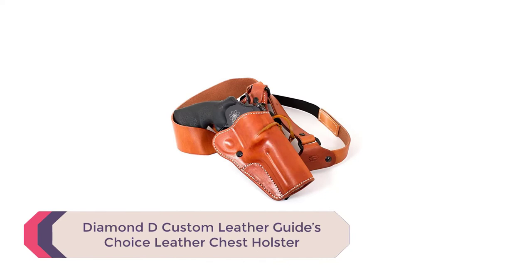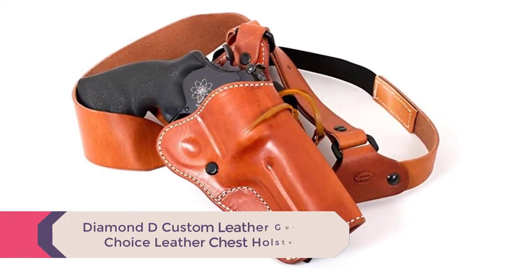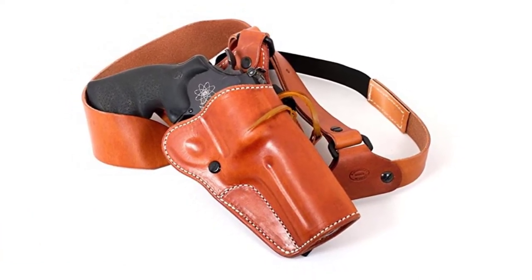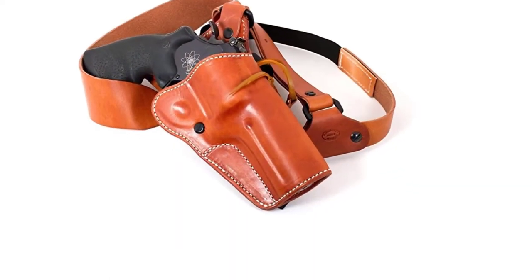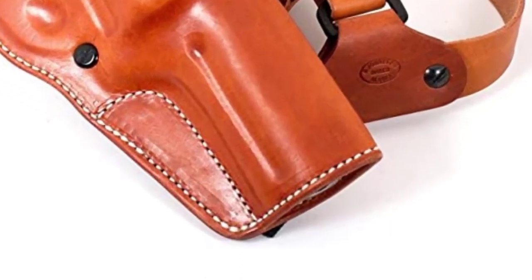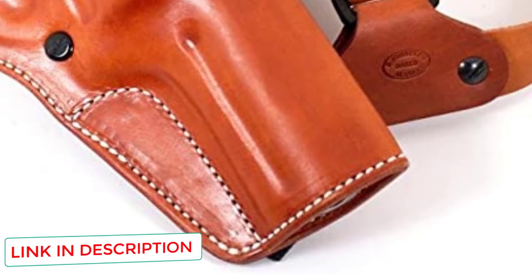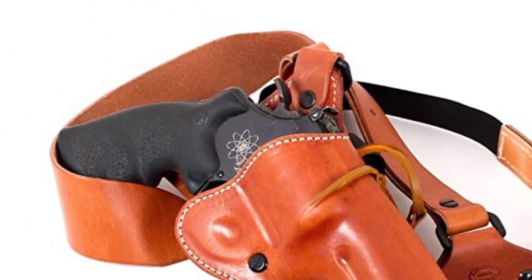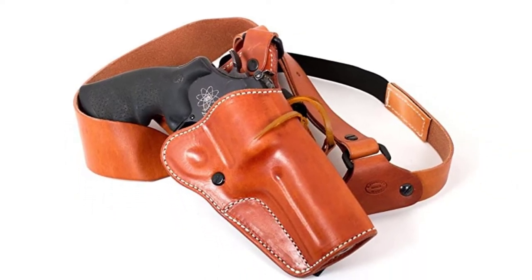Number 3: Diamond D Custom Leather Guides Choice Leather Chest Holster. This has been one of the absolute best holsters over the years — ideal for carrying just about any pistol or revolver in the backcountry, around the farm, or anywhere you aren't worried about concealment. The leather work is impeccable, with high-quality hand finishing and beveling of all edges to keep the harness smooth and comfortable even when moving, climbing tree stands, and more. It has proven to be incredibly durable, resisting wear and tear nicely, and breaking in well.